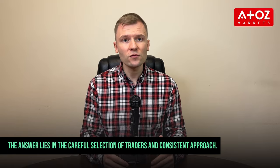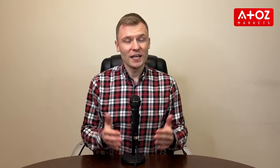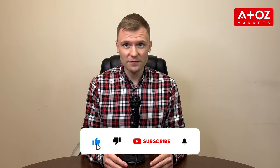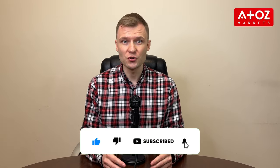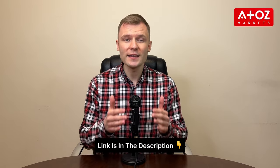So, the million-dollar question – is copy trading profitable? The answer lies in the careful selection of traders and a consistent approach. Whether you are a novice looking to learn, or an experienced trader sharing your expertise, FPMarkets has got you covered. If you have any doubts or questions, feel free to contact us or check out the specific video FPMarkets has produced on copy trading. Don't forget to check the link in the description below to sign up with FPMarkets. We'll see you in the following videos. Thank you!